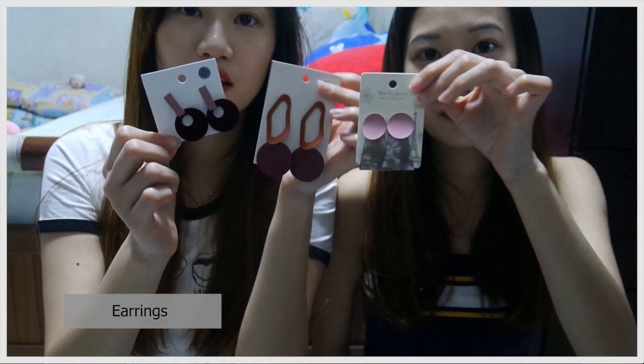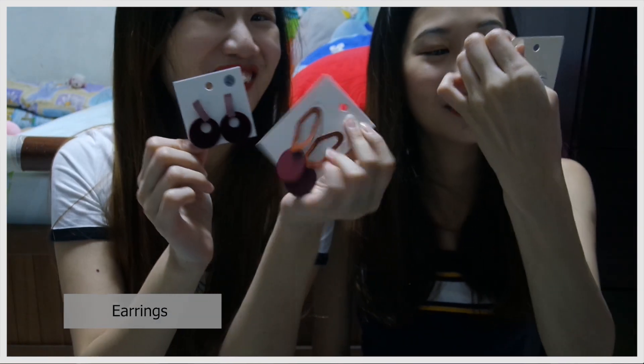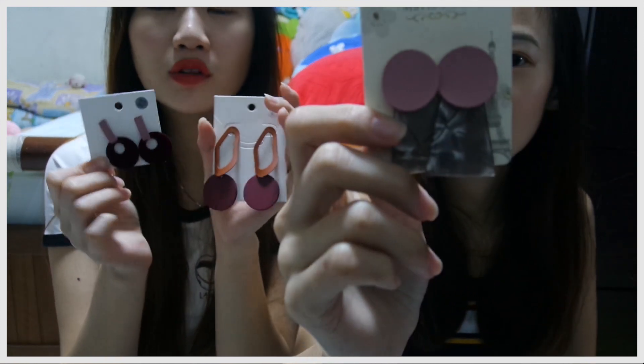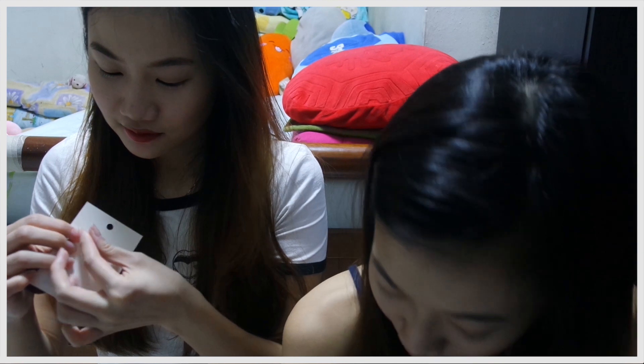We also bought a few pairs of earrings from Mongkok Center — that's another thing we got there, at a very low price. The next thing we bought is socks. Right beside Mongkok Center there's a sock shop — they sell eight pairs for 100 Hong Kong dollars, which is about 20 Singapore dollars.